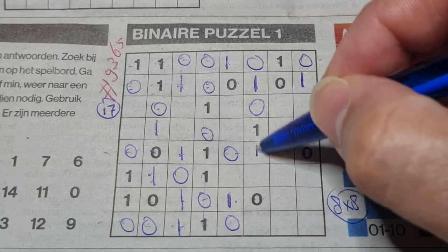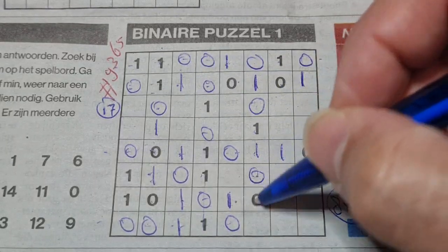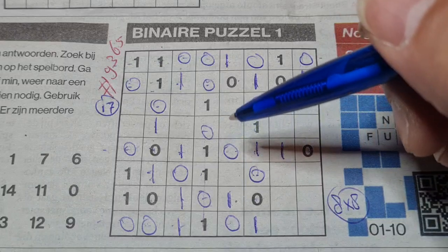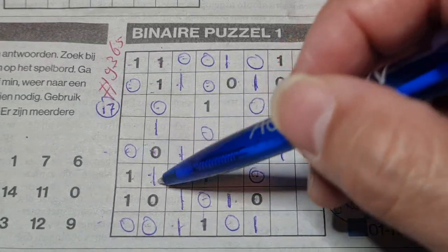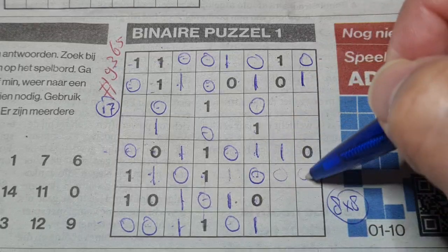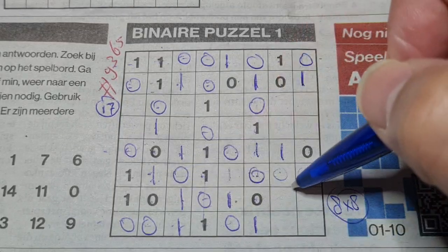We have four ones here, so the rest are O's. Between two ones comes an O. We have four O's here, so the rest are ones. Double ones here — between two ones comes an O. One, two, three, four O's so the rest are ones. Double O's: here one, there one. And we have three O's here.